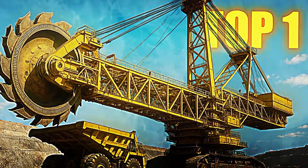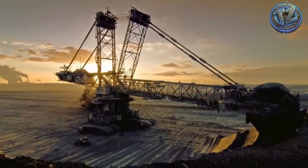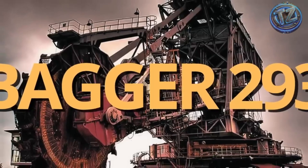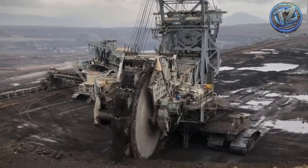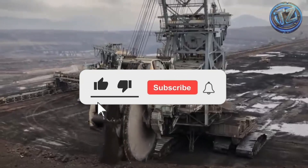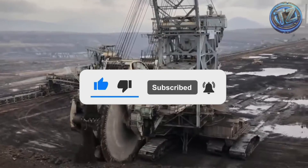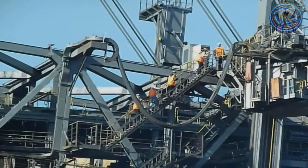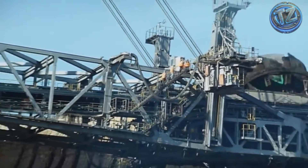Top 1: Bagger 293. This colossus is officially the largest land vehicle ever built by humankind. Manufactured in Germany by the company Takraf, this massive excavator was designed to work in open-pit coal mines, and its sheer size is overwhelming. It measures over 220 meters in length and almost 100 meters in height — taller than the Statue of Liberty and longer than two football fields lined up. Its total weight exceeds 14,600 metric tons. Moving this machine requires weeks of planning, and each journey demands reinforced terrain just to hold its weight.